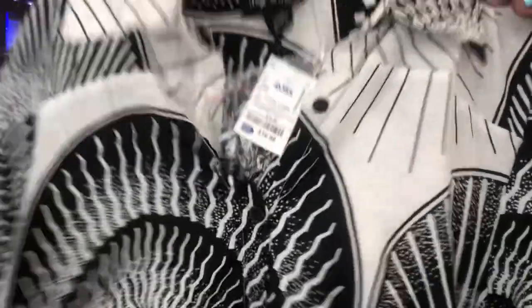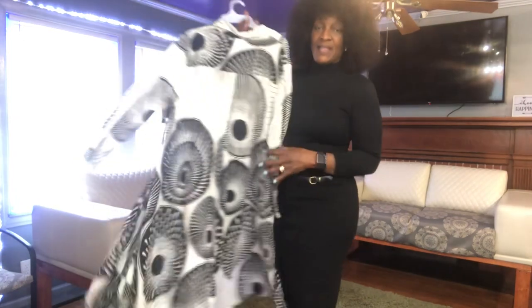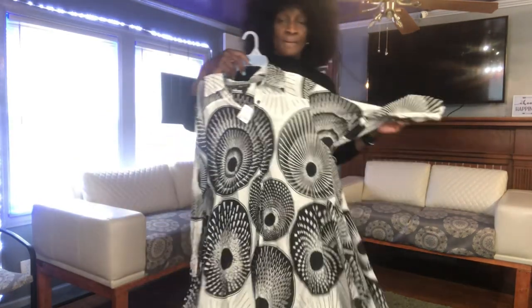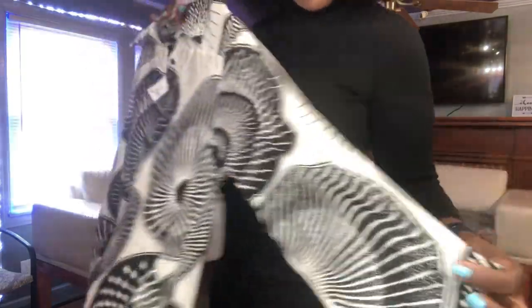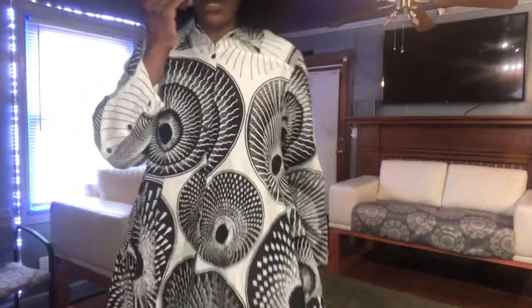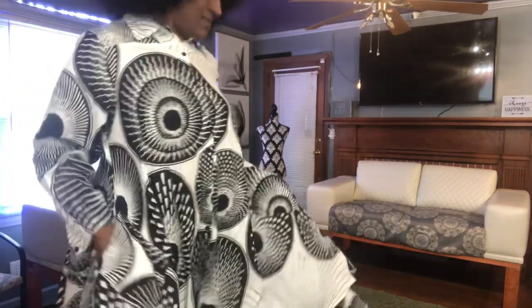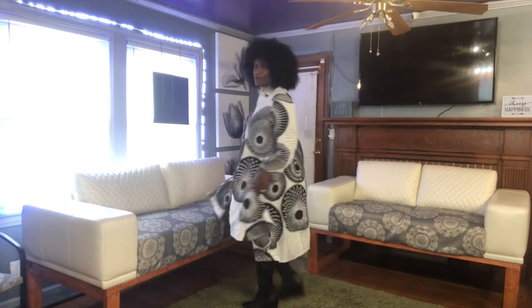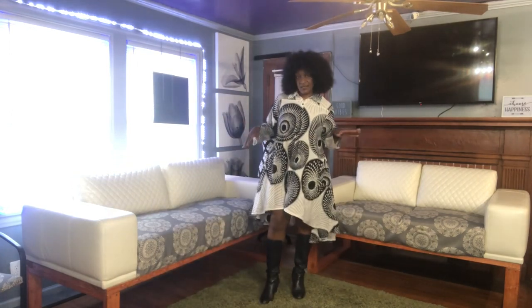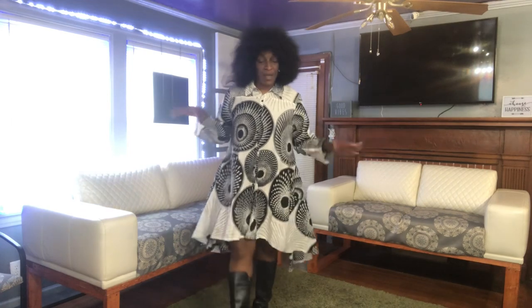Next up, I got this cute little piece that looks like it could easily be an African print — that's what I'm taking it for. It's 16.99 and I got it from Ross. This is a printed ensemble and I think it's gorgeous, that's why I bought it. This dress has pockets, which is good. I love the patterns and everything about it. It's lightweight.